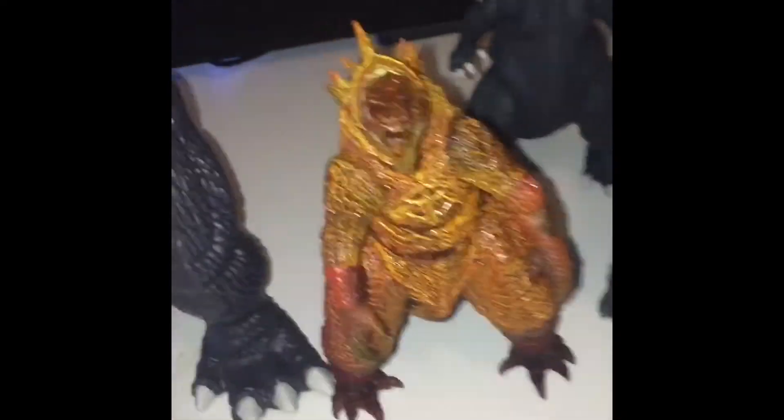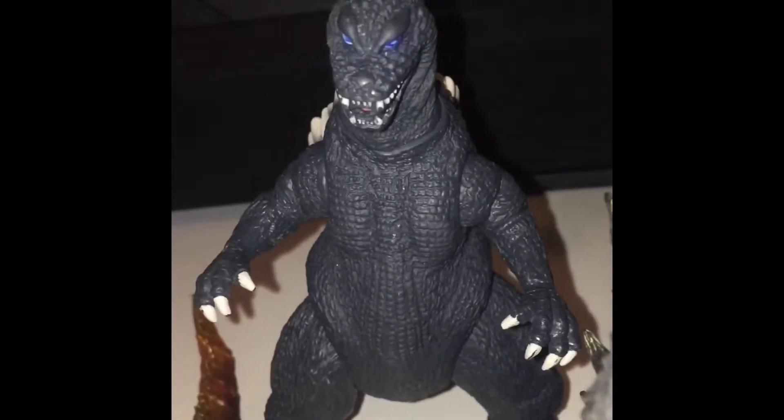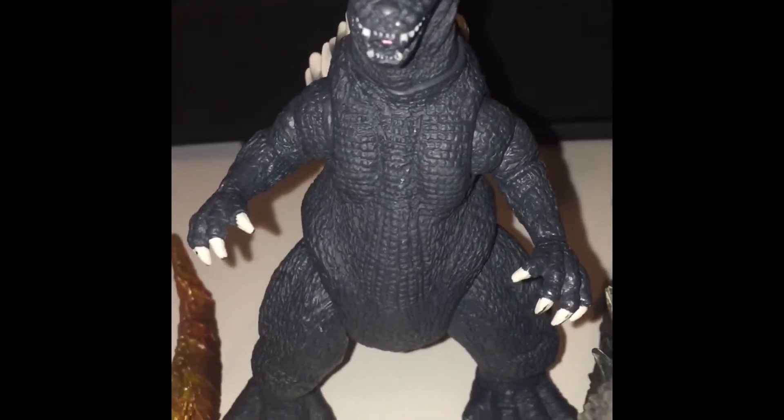So there's that. Next we got — I believe it's a DMK figure. I'm not sure which version this is, but I thought it was like a five-inch, so yeah.